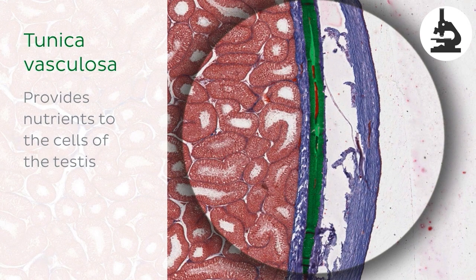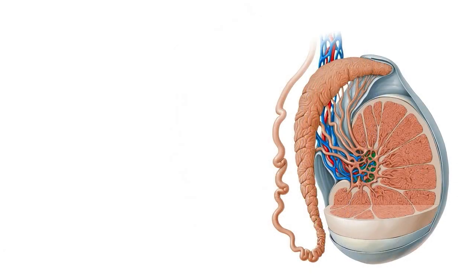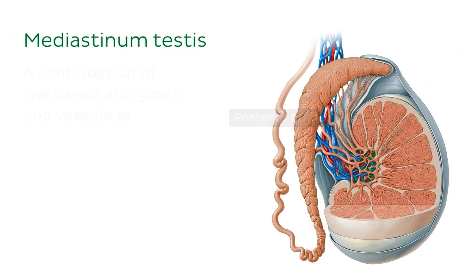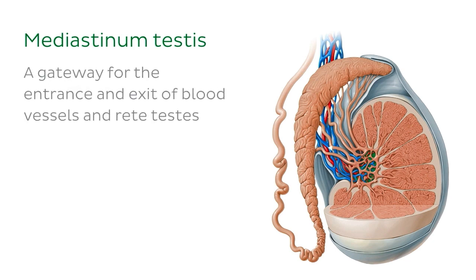Now turning our focus to the internal structure of the testes: along the posterior border of the testes, the tunica albuginea and vasculosa project internally to form the mediastinum testes. This is a mass of fibrous connective tissue and acts as a sort of gateway for the entrance and exit of blood vessels. The mediastinum testes also houses the rete testes, which we'll come to later.